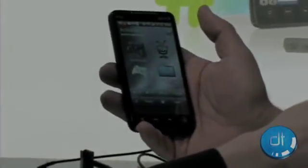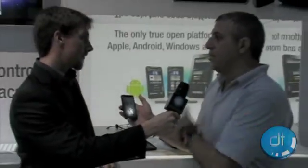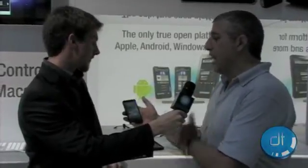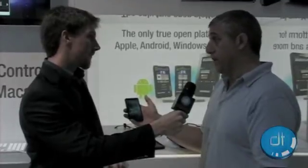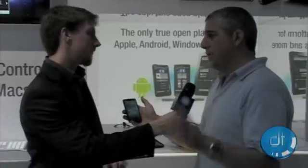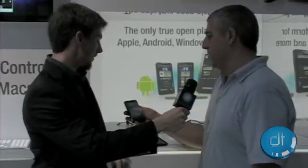It just works. The cool thing for Crestron developers is we tried to make it so they don't have to learn any new development tools or new graphics tools. They have something called VT Pro and Simple Windows that most Crestron developers already use. They just use the same tools, build it for an iPad or iPhone, and it'll just run on Android. So it's pretty fun stuff.